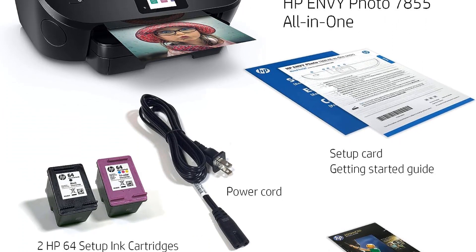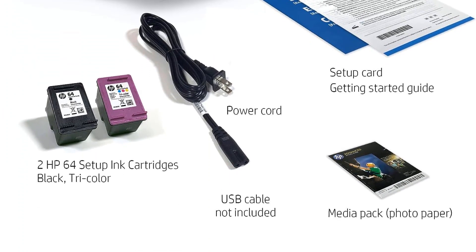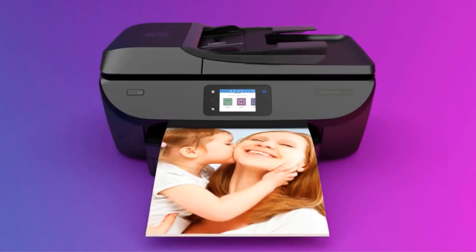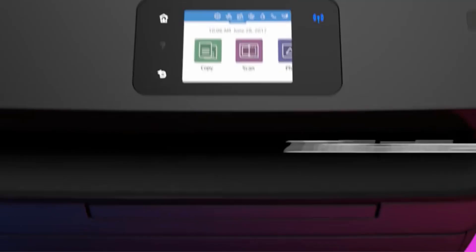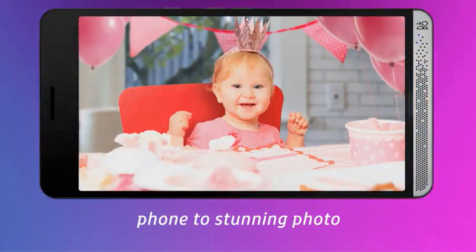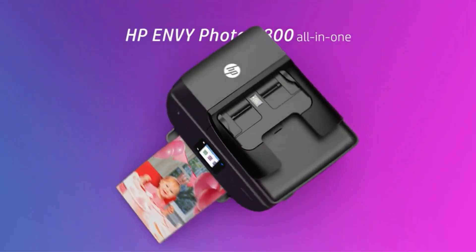The HP Envy Photo 7855 is not just limited to photo printing — it also serves as a multifunctional device with print, scan, copy, and fax capabilities. It supports borderless printing, allowing users to create professional-looking photos without any unsightly borders. Wireless printing is a breeze, offering convenience from various devices including iPhones via AirPrint, and it even supports wireless direct printing, eliminating the need for a network connection.